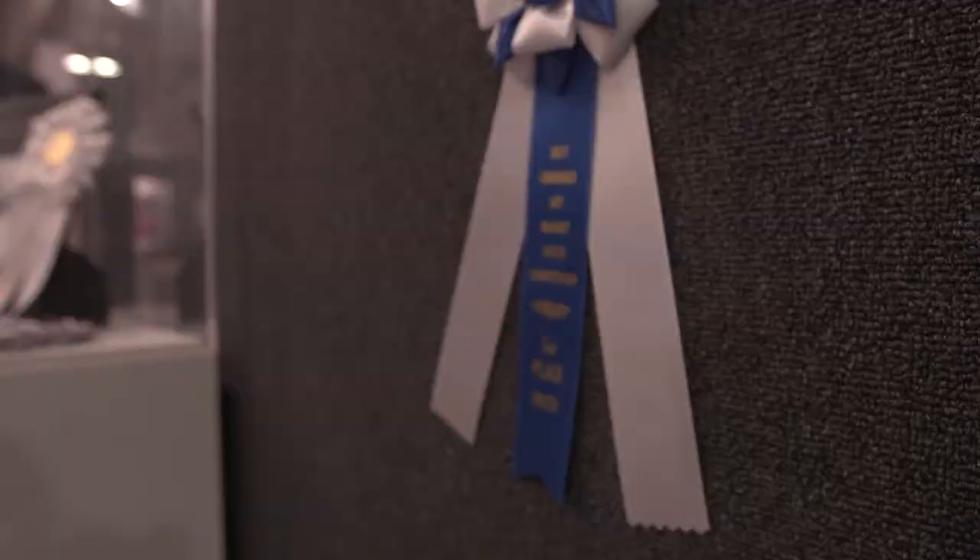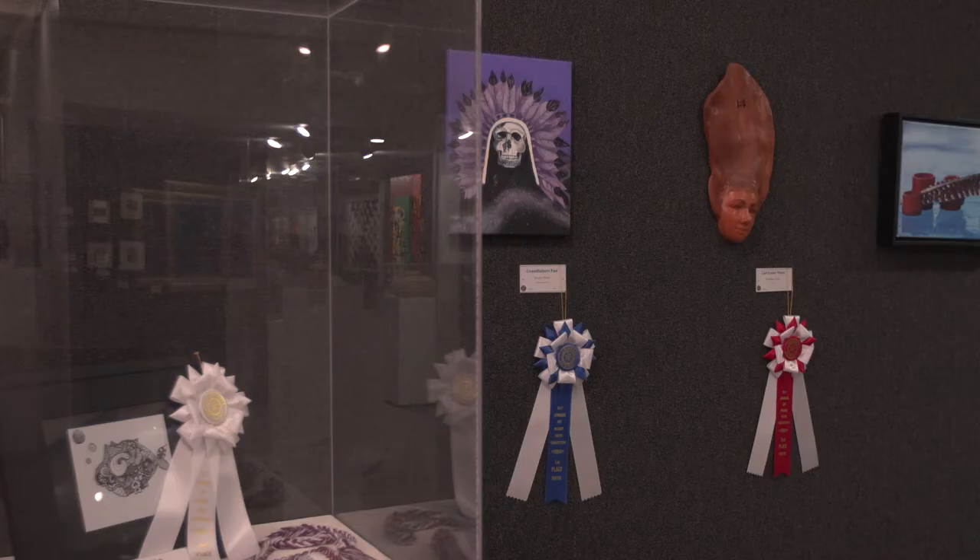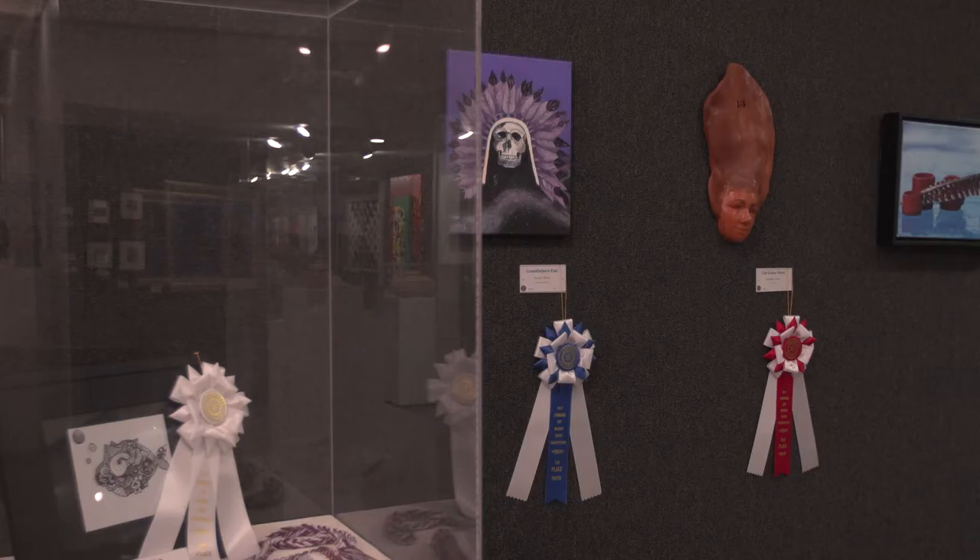For the second year, we have coordinated with the Cherokee Art Market Youth Competition and hung their work alongside the Trail of Tears artwork. I am Deborah Fritz. I am the Cherokee Art Market coordinator, and I would love to tell you about the Cherokee Art Market Youth Competition and show.